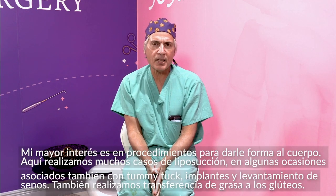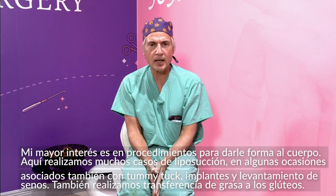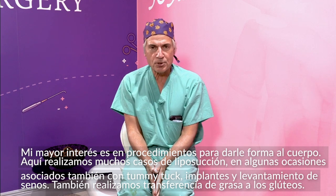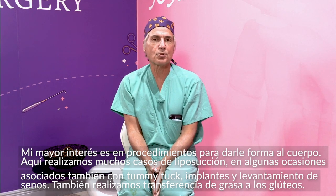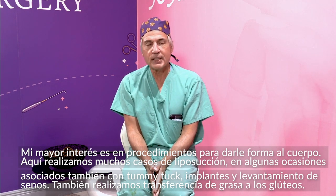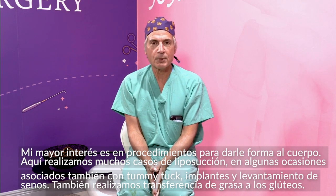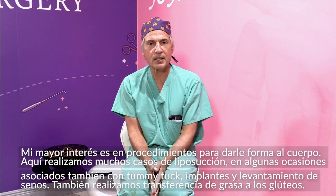I have a big interest in body contouring. We perform a lot of liposuction cases associated with tummy tucks and breast lifts and breast implants. We also do a lot of fat transfer to the gluteus for patients who are desiring those associated procedures.